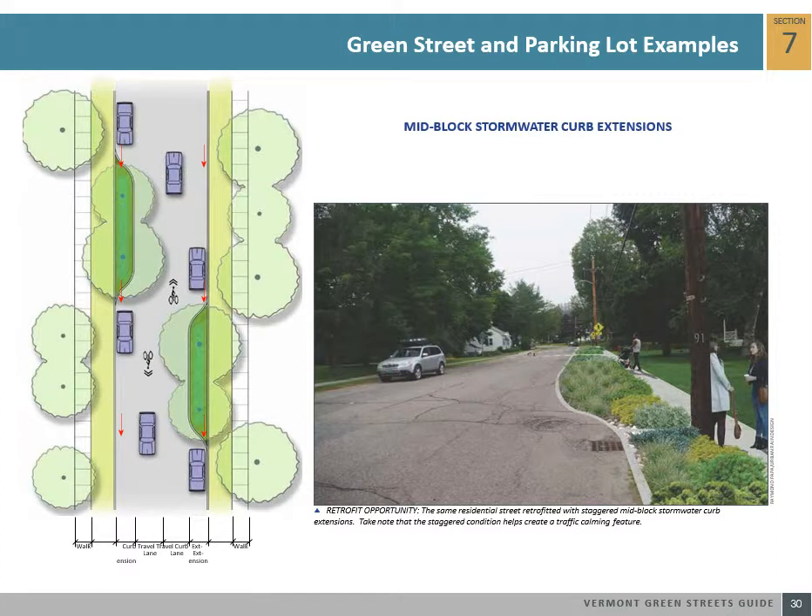Stormwater curb extensions are not limited to intersection conditions but can also be located along a street's mid-block. Mid-block curb extensions can be designed in many shapes and either in symmetrical or staggered pattern to create a traffic calming feature. This green street example shows mid-block curb extensions used on both sides of the street in a staggered pattern.